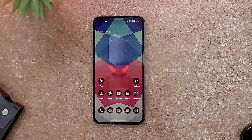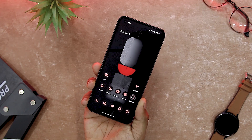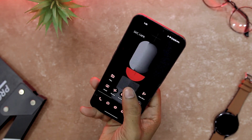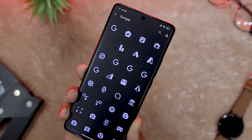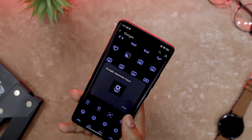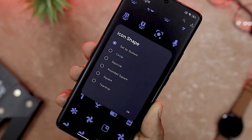Do you want to spice up your home screen with some fresh and colorful icons that match your wallpaper and theme? If so, you might want to try Adaptive U Icon Pack. It is a cool and stylish app that lets you apply different shapes and colors to your icons. You can choose from a variety of shapes such as circle, square, square circle, teardrop, and more. You can also customize the color of the icon and the background using a palette of vibrant and dynamic colors inspired by Material U.